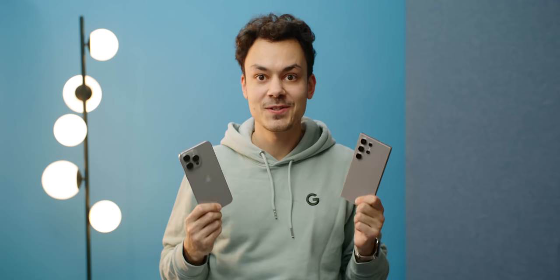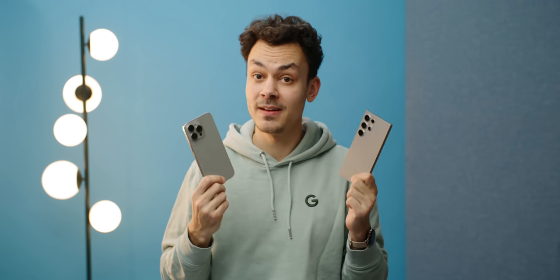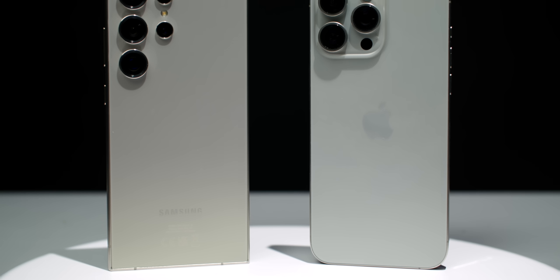These are the two best smartphones of the two biggest smartphone manufacturers in the world. I compared them in every single category and there is one clear winner.